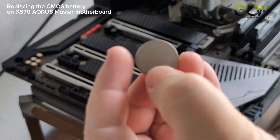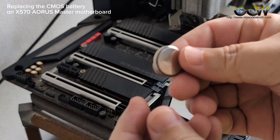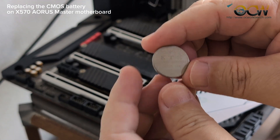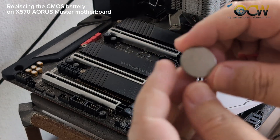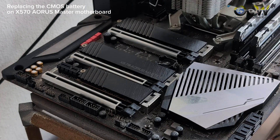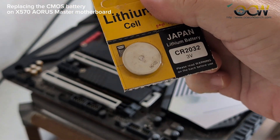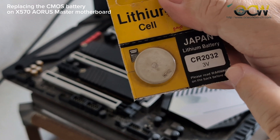Okay, so this is the CMOS battery. The model is CR2032. You can get a replacement battery — for example, a JS1 brand — but any brand will do, as long as it's a CR2032.